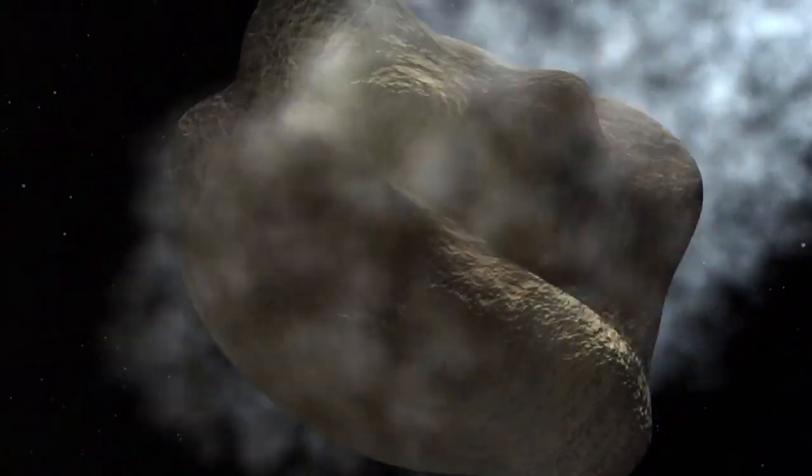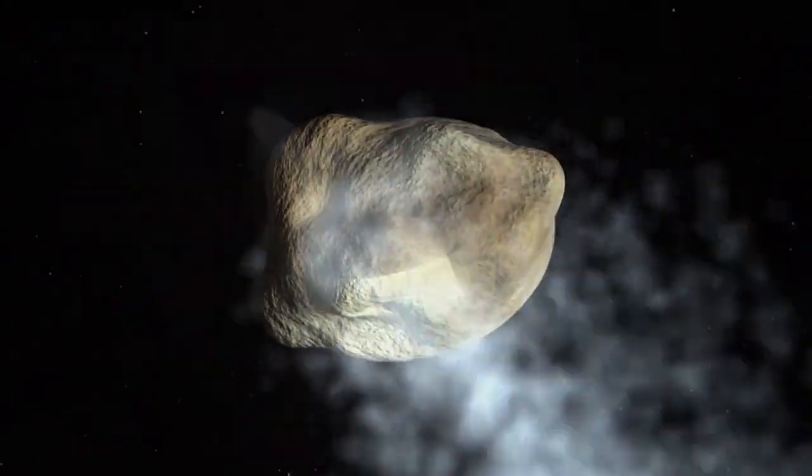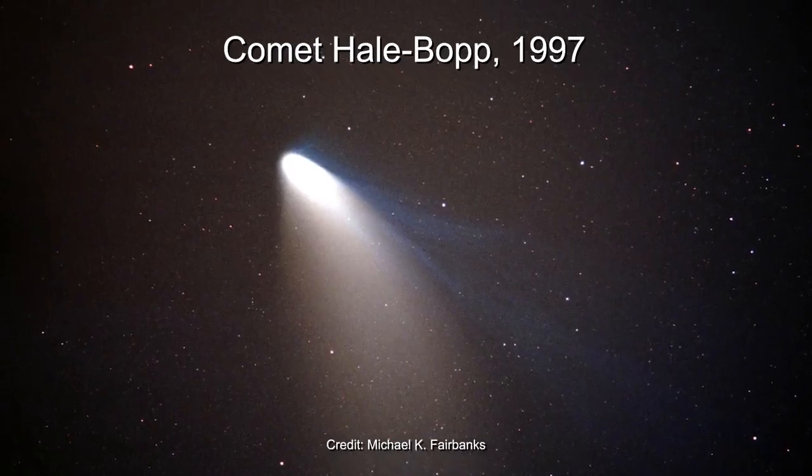Comets are more icy than asteroids, and when they get close to the sun, the ices sublimate — going from solid to gas — and release dust that forms the comet's iconic coma and tail. We call this an active comet.